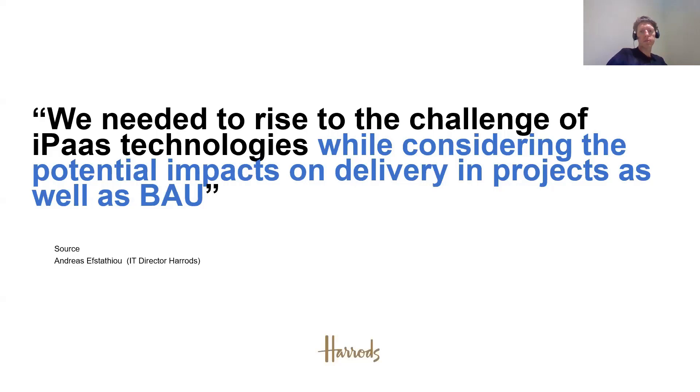This diagram gives a representation of what we moved to — basically a hybrid setup for integration. We still maintained our SAP PO on-premise, on the right of the diagram. But we started to build out our SAP Cloud Platform, which consisted of an API management layer and our SAP Cloud Platform Integration. We've since included additional things like BRM and HANA services as part of the integration layer. These two components — API management and Cloud Platform Integration — are the key ones.